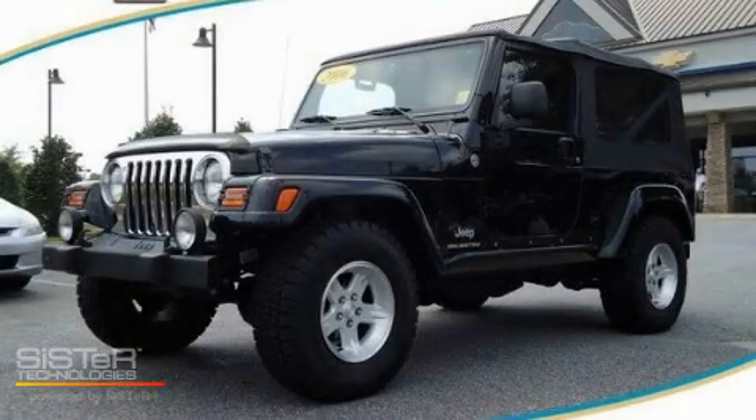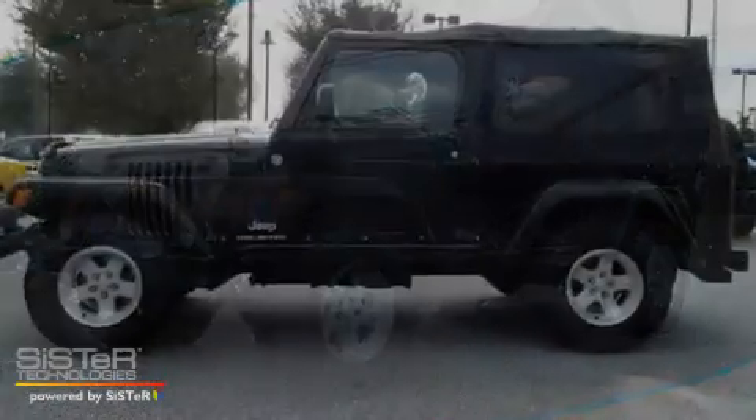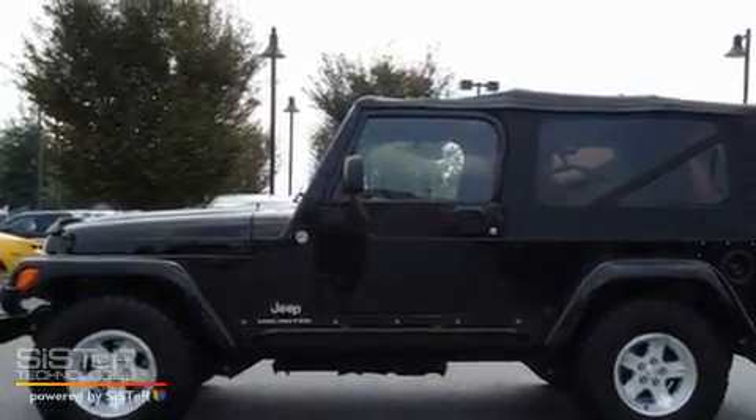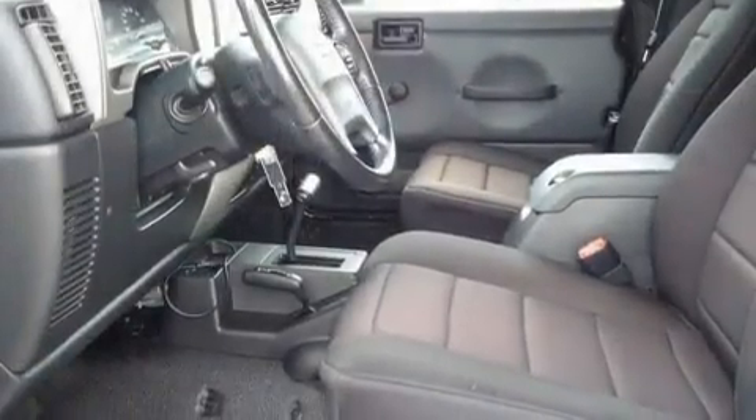This is a 2006 Jeep Wrangler, ready for the trail. It has a 4.0-liter six-cylinder engine, a four-speed automatic transmission, and four-wheel drive.